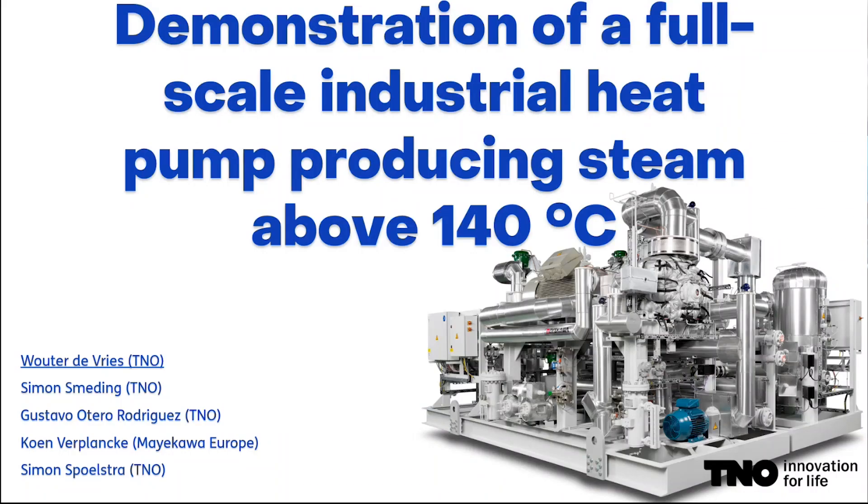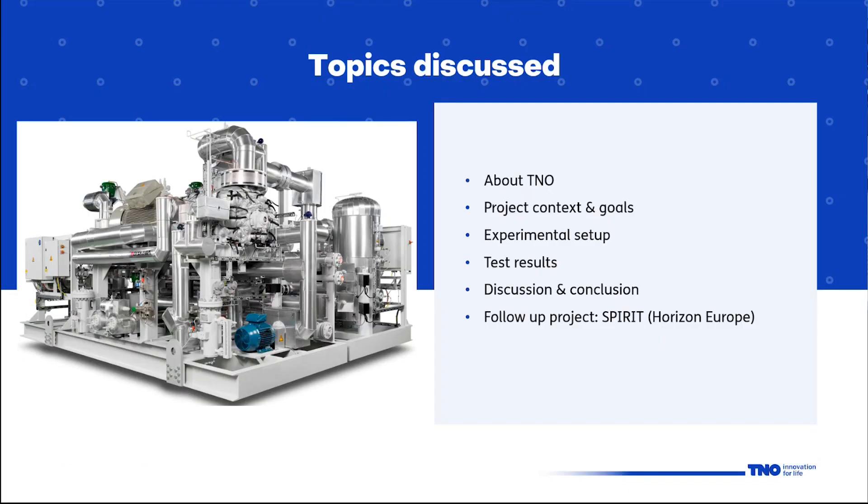Thank you for this nice introduction. My presentation is titled 'Demonstration of a full-scale industrial heat pump producing steam above 140 degrees C.' I will cover the following topics: a brief introduction about TNO, the projects involved in this work, the experimental setup, test results, discussion and conclusion, and finally a brief remark about a follow-up project called SPIRIT.